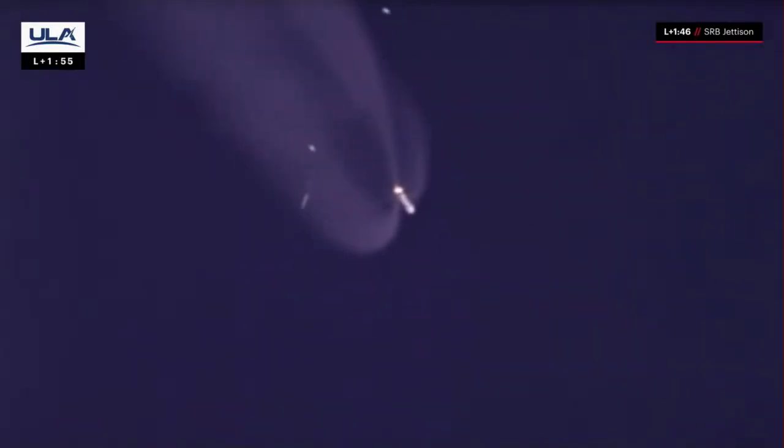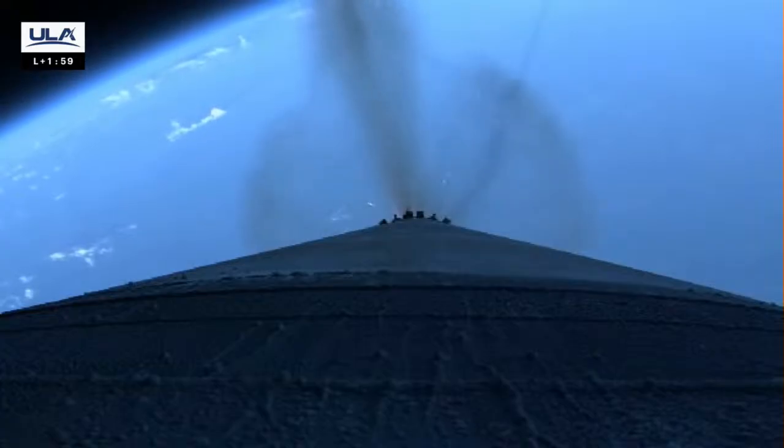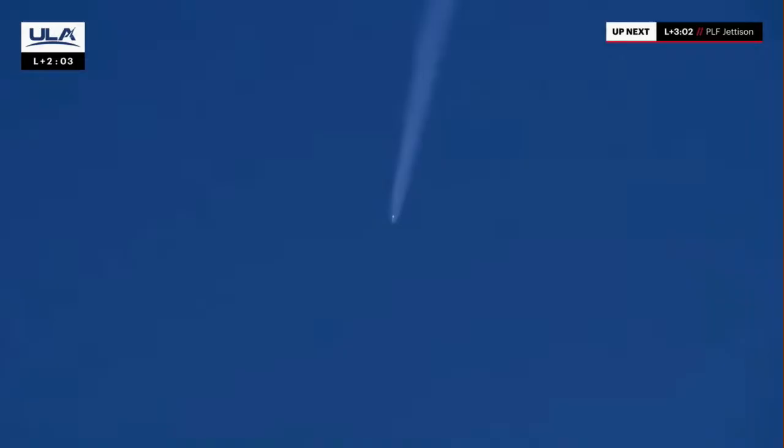Hydraulics continue to look good, body rates looking as expected. Vehicle is now approaching 40 miles downrange, 37 miles in altitude. We just heard confirmation of solid rocket booster jettison. These additional motors augmented the thrust at liftoff, giving the Atlas rocket an extra boost to reach its circular low-Earth orbit destination. We're coming up on our next mission event: jettison of the payload fairing.